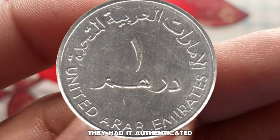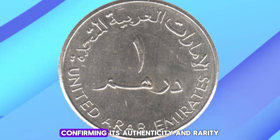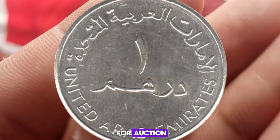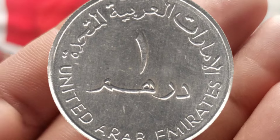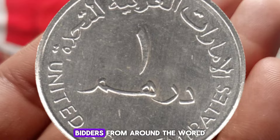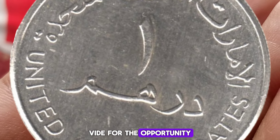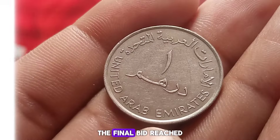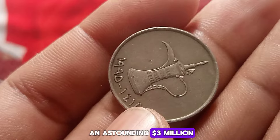The journey begins with a keen-eyed collector who stumbled upon this coin at a local flea market. Recognizing its rarity, they had it authenticated by experts, confirming its authenticity and rarity. The collector decided to put the coin up for auction, and the bidding war that followed was nothing short of astonishing. Bidders from around the world vied for the opportunity to own this unique piece of numismatic history.